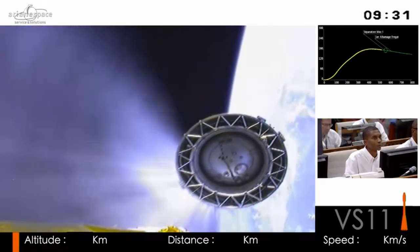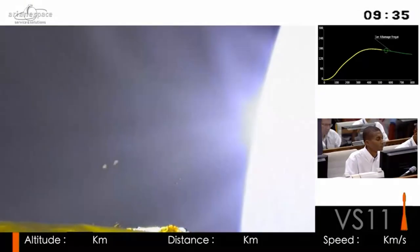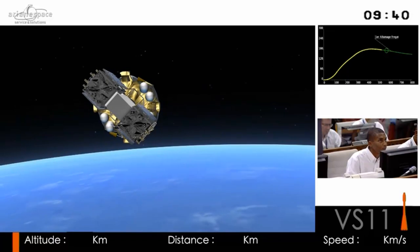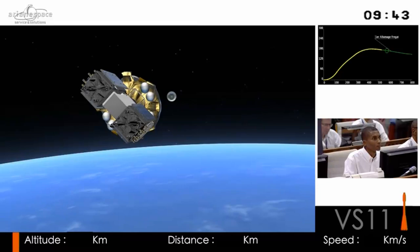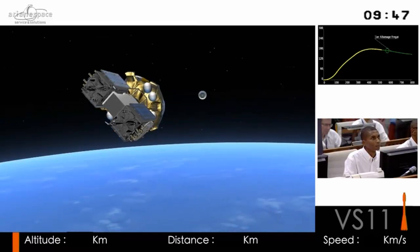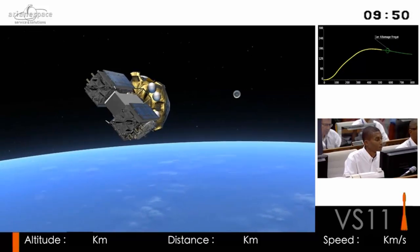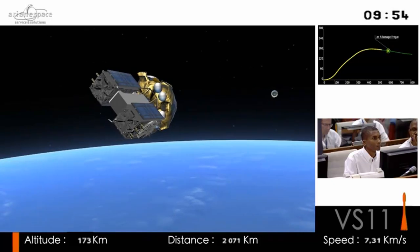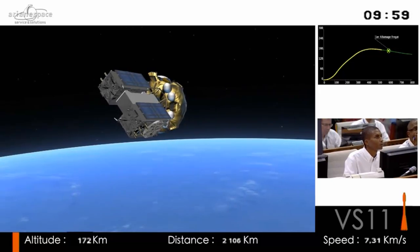We now have separation of the third stage — it's burnt its fuel, we don't need it anymore. Nine and a half minutes into the flight, we're starting the next phase of the journey. The Fregat upper stage is taking the wheel; you can see the third stage moving away, with Fregat being that gold structure.